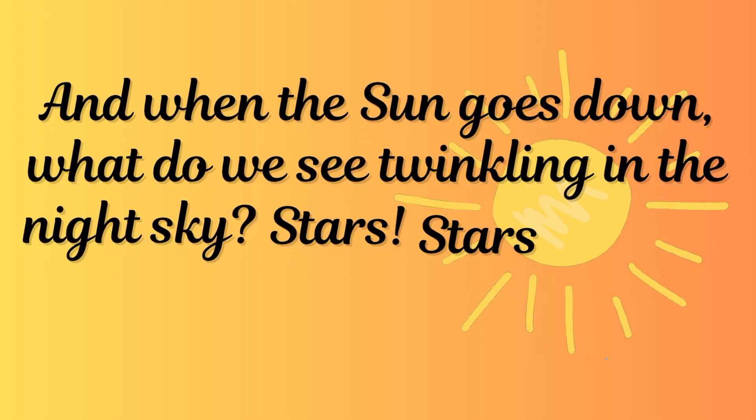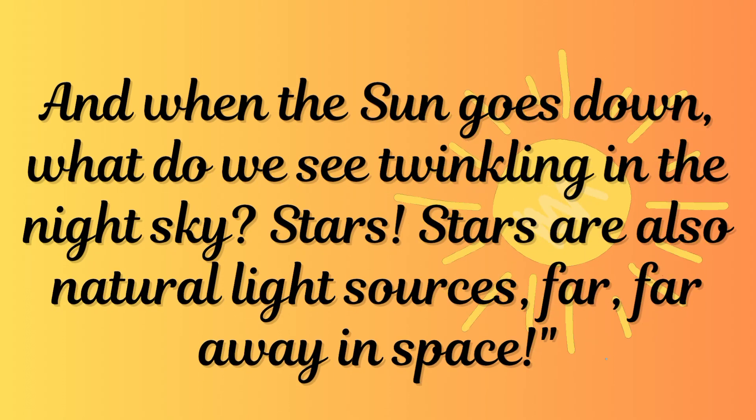And when the sun goes down, what do we see twinkling in the night sky? Stars. Stars are also natural light sources far, far away in space.